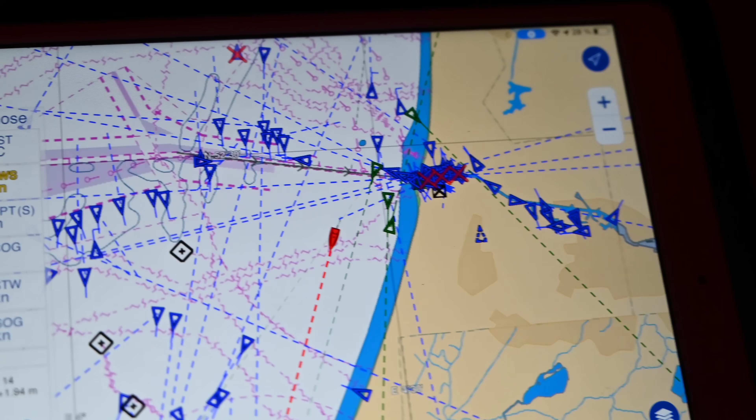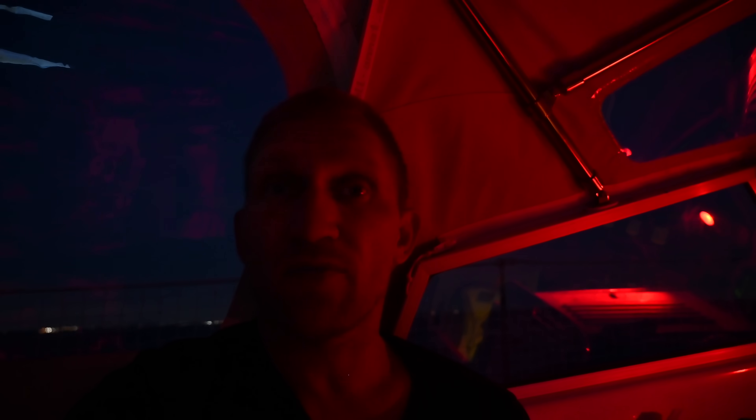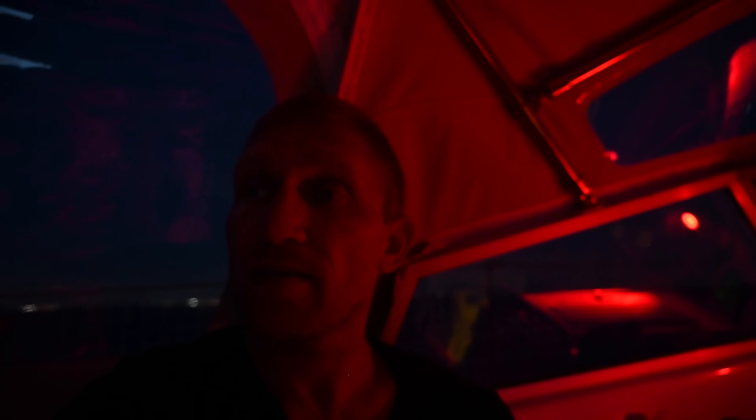We just passed by IJmuiden - the port just outside of Amsterdam - and now we're on our way down towards Rotterdam. It's pretty nice to sail this close to land because we're avoiding most of the heavy traffic. I think it will be a really pleasant night and hopefully good sailing all the way until late afternoon tomorrow.